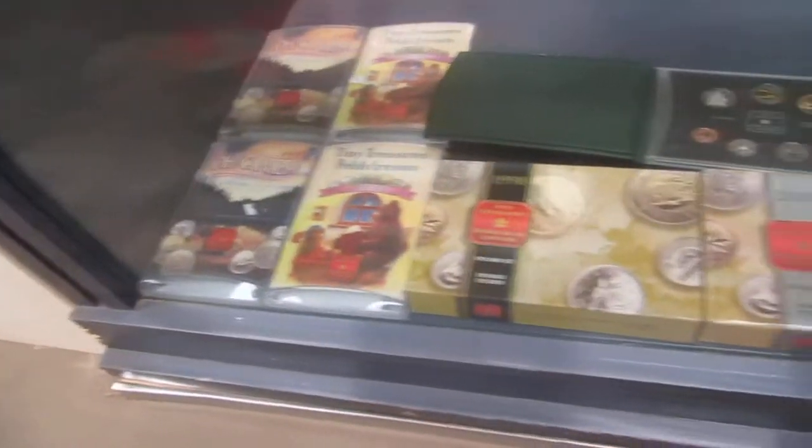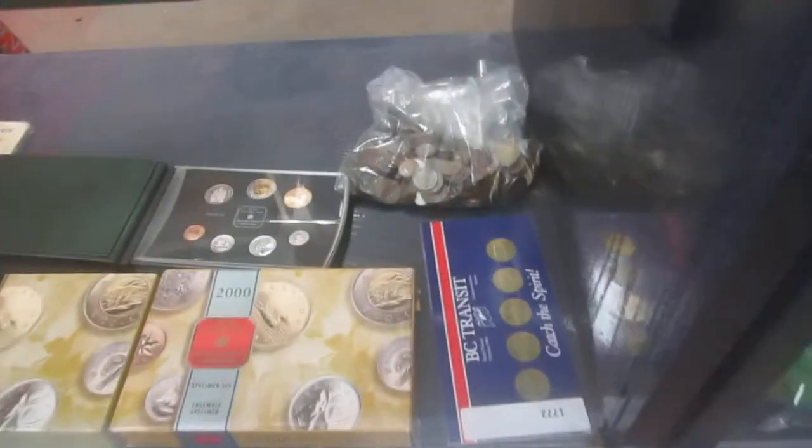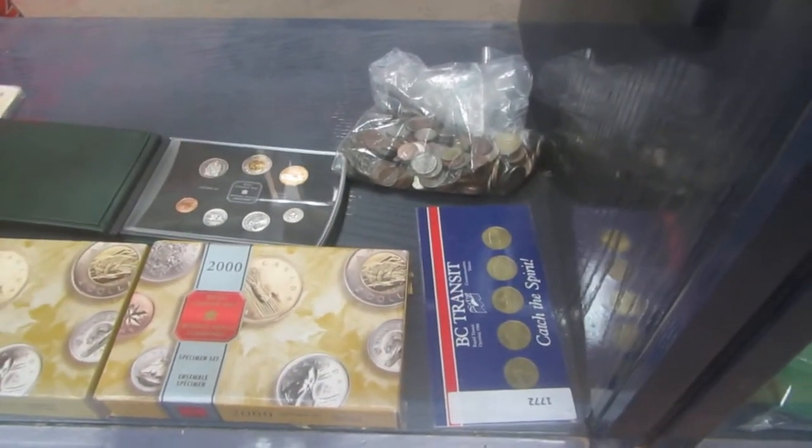We've got a Disney watch. We've got coin sets — all kinds of coin sets. Check it out. A bag of coins. We also have a bag of coins here. There's a lot of stuff.